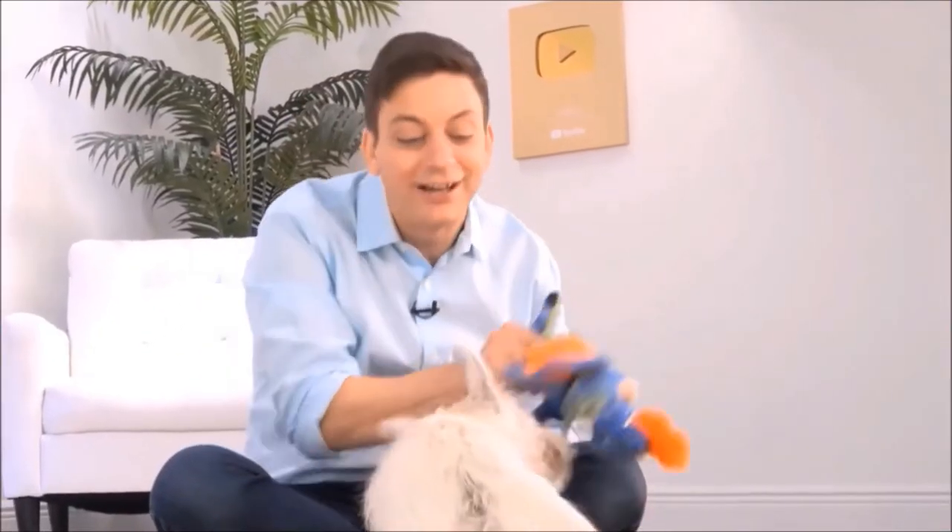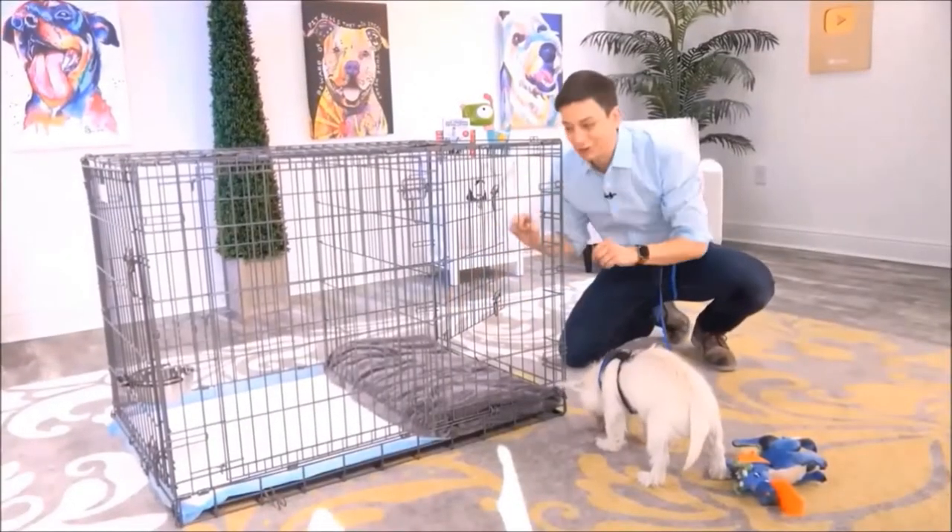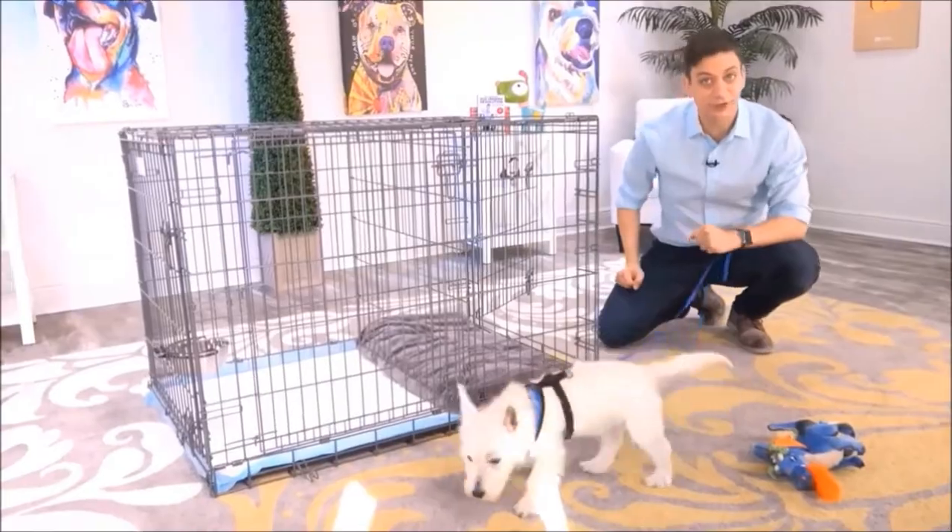This is exactly what you need, Argyle. This is the Potty Training Puppy Apartment, and it's literally a crate with two separate rooms. On this side you have a bedroom for your dog, and on this side you have a potty area for your dog.